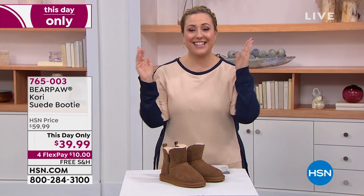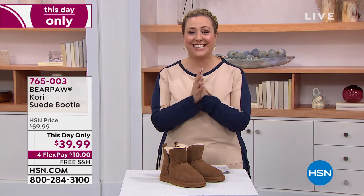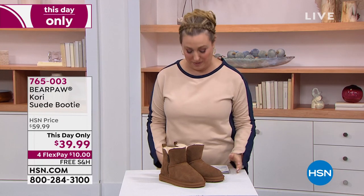We're going to jump right into our final presentation. This is the last time you're going to see our best value of the day — we're jumping into our Today's Special.